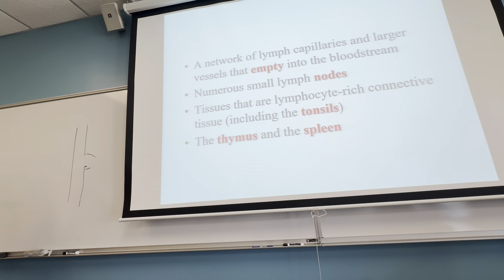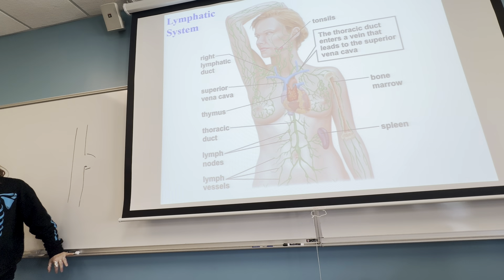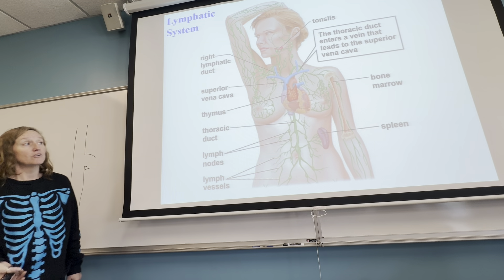The lymphatic system has branches all over — same as the circulatory system. Where you have portals to the outside world — your mouth, nose, ears, eyes, belly button, urogenital system — anywhere things can get into your body, you will have a lot more lymphocyte-rich tissue or lymph nodes.